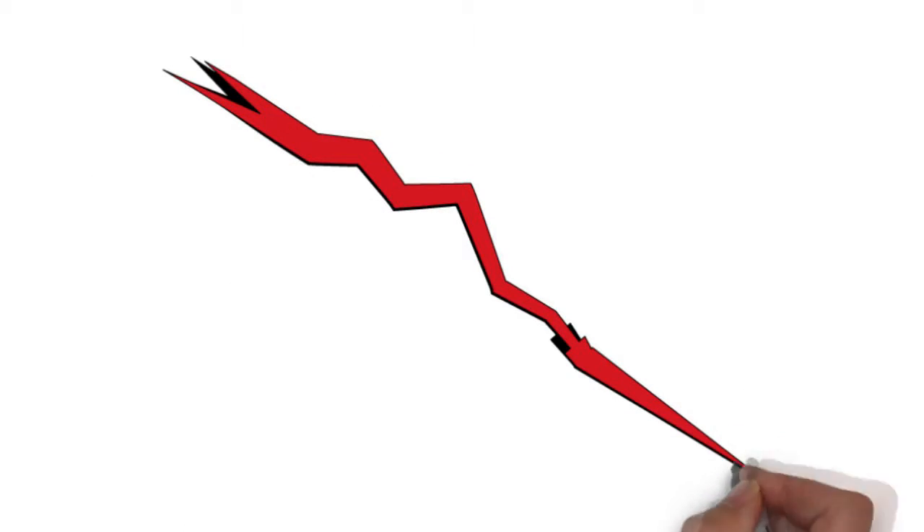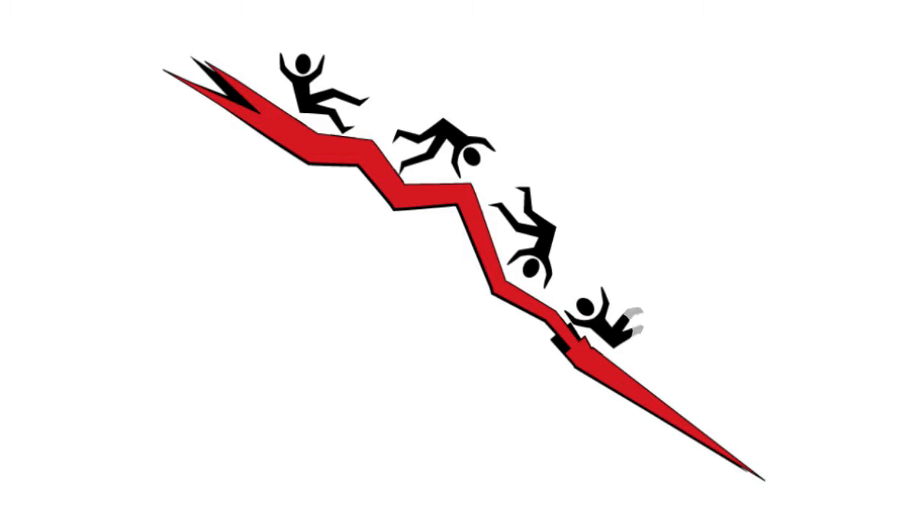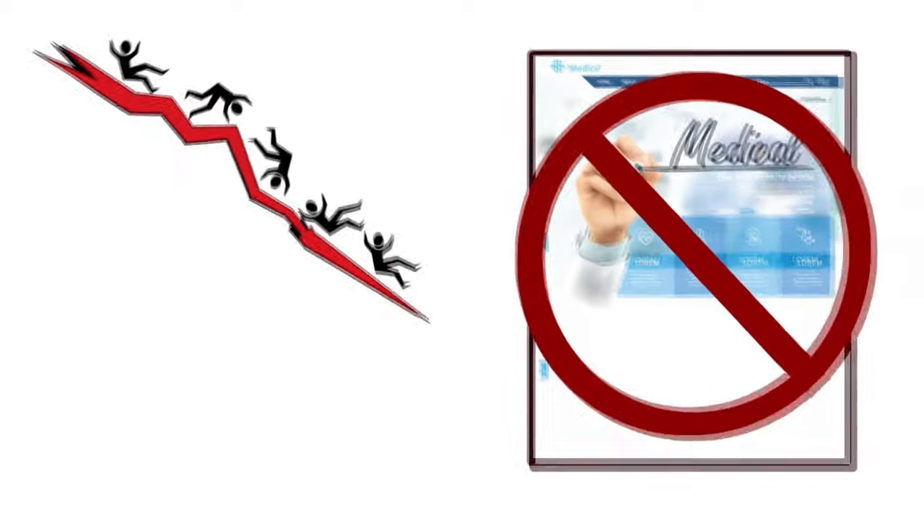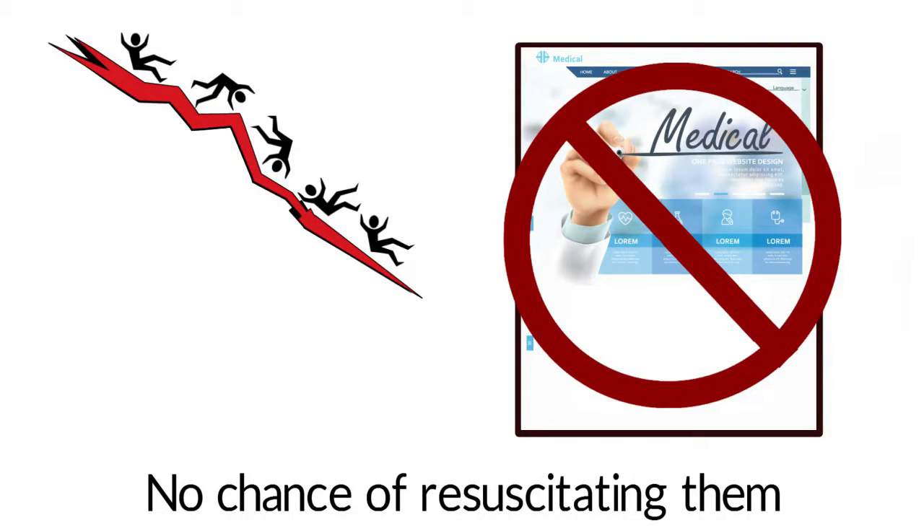In some medical markets, they are dying a slower death, and in others, they are already dead. It doesn't matter how much you spend or how well you design them — websites are dead. No chance of resuscitating them.